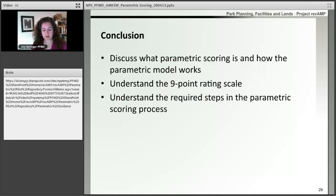Today we talked about parametric scoring — what it is and how the parametric model works. We talked about the nine-point rating scale, and we talked about the steps required to complete the parametric scoring process. Thank you for joining us today.